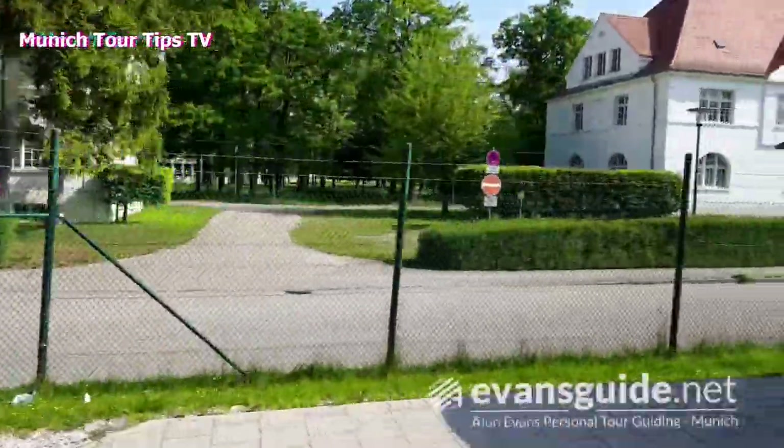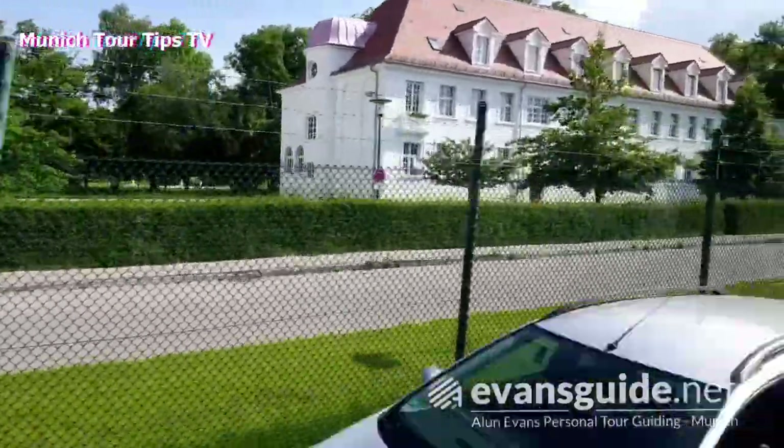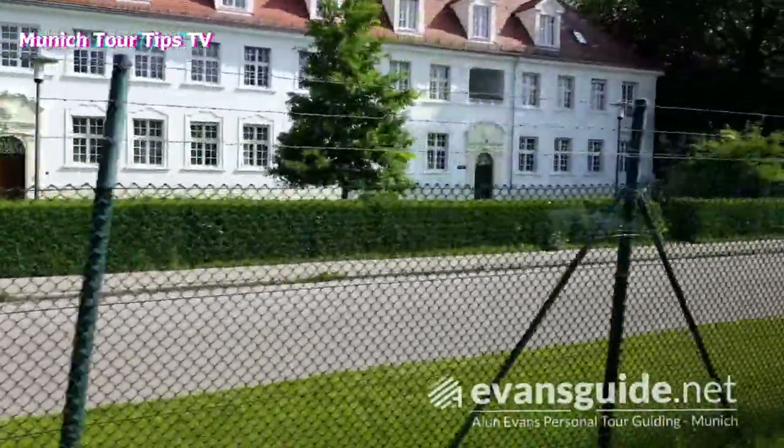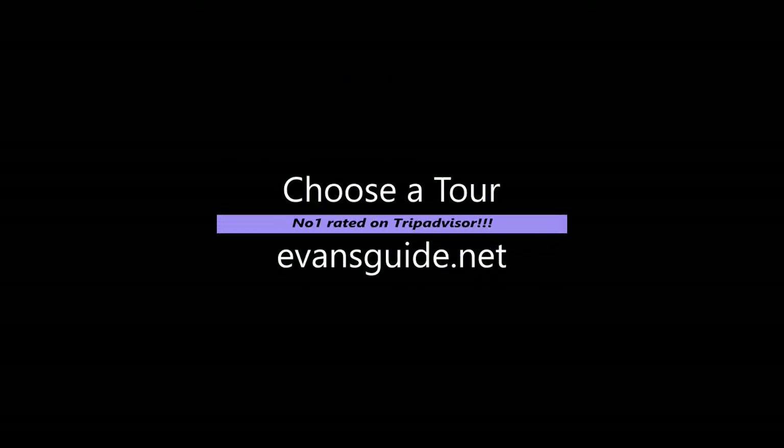Look forward to seeing you on one of the tours and we can go into much more detail all about these buildings and the memorial site itself. See you in Munich.